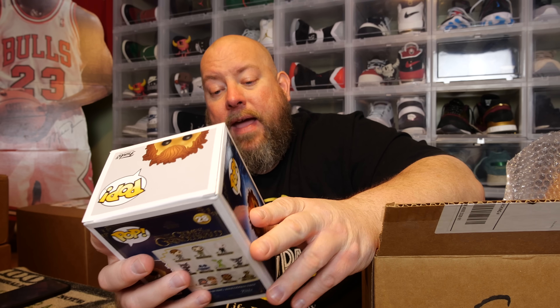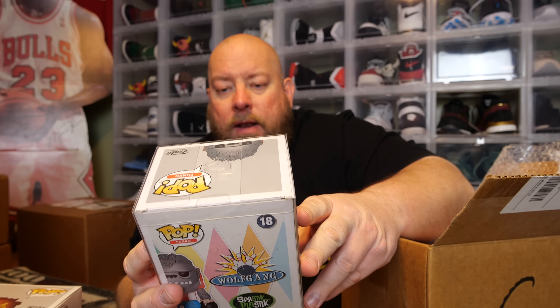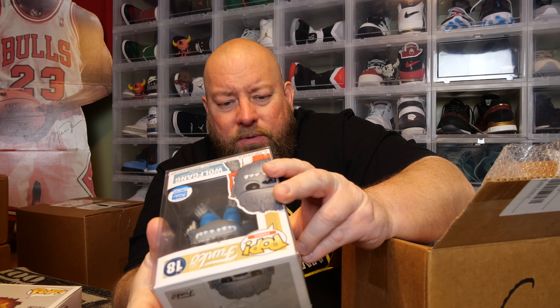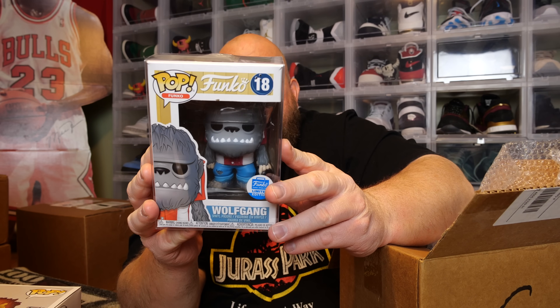First pop — it says Crimes of Grindelwald. We have Zowoo, a 2018 pop, four years old — probably vaulted. Next, the first soft-protector pop: the back says Wolfgang, Limited Edition, Five Below shop exclusive. It says January 2019 — so this thing was made January 2019. Wolfgang Funko Pop.